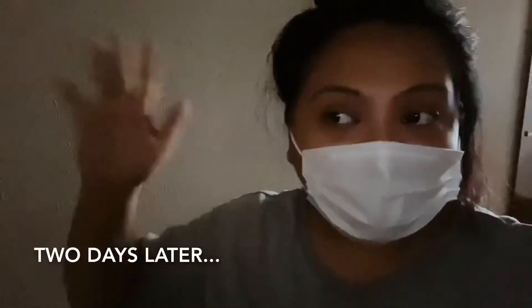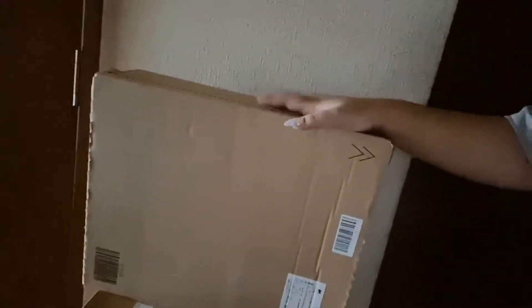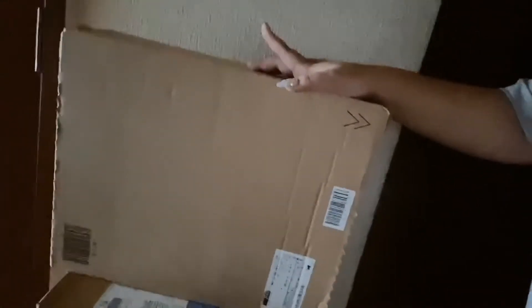Hi guys, welcome back to my channel! As you can see, my hair is a mess — I just got a knock on the door. Most of the things I ordered online arrived today! Here, let me show you: this will be my work table, and then here I have what I think is faux fur for my chair, and this is my desk chair. I'm not sure what's inside this last box.